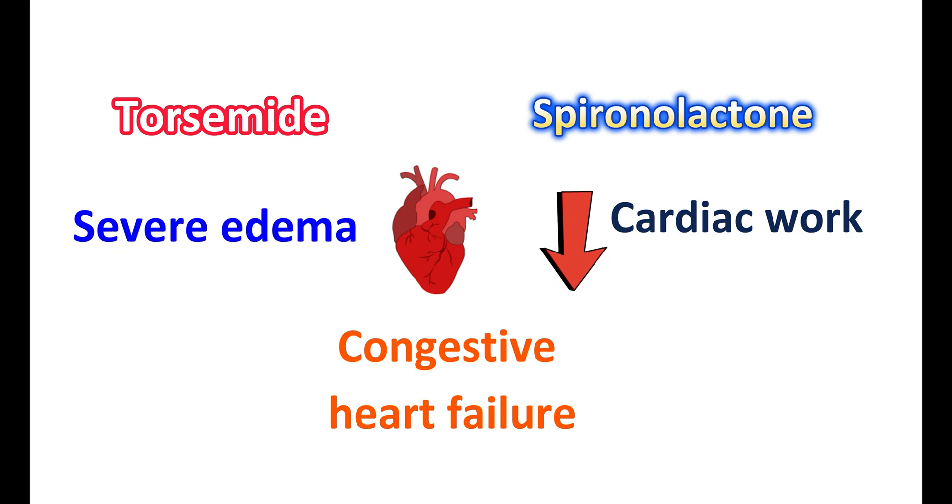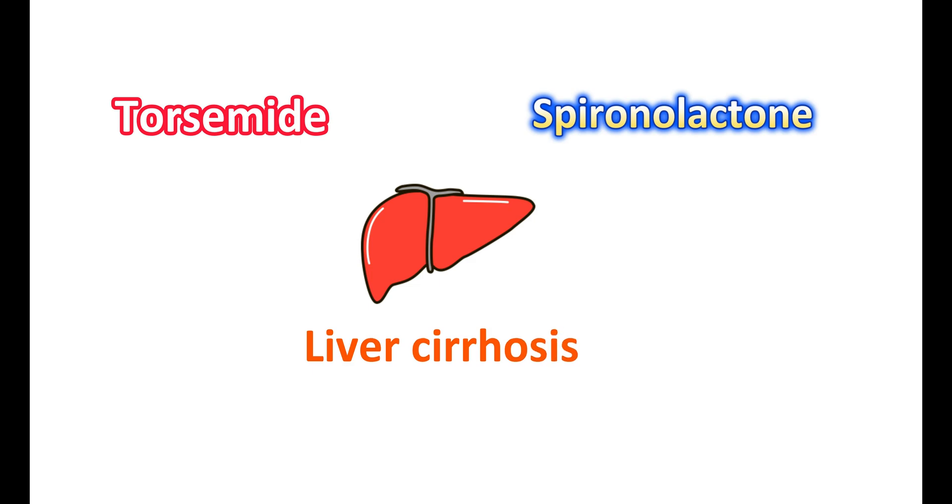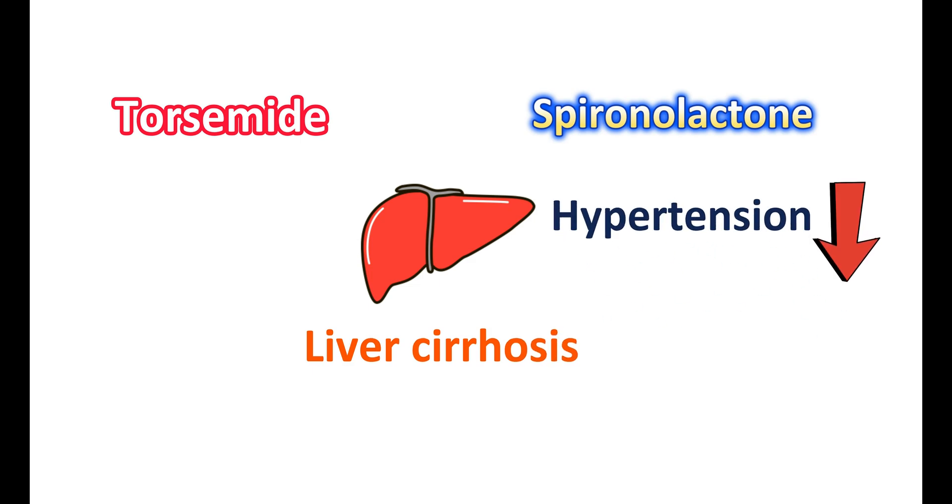This combination can relieve symptoms of heart failure, particularly in people with severe edema associated with congestive heart failure. Another indication of the torsemide and spironolactone combination is in the treatment of liver cirrhosis.